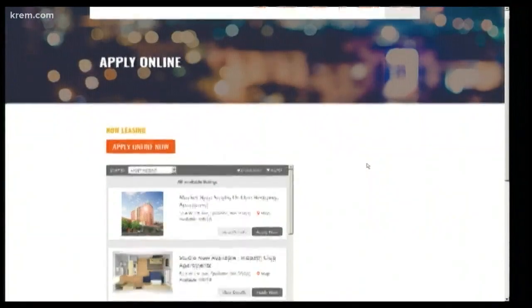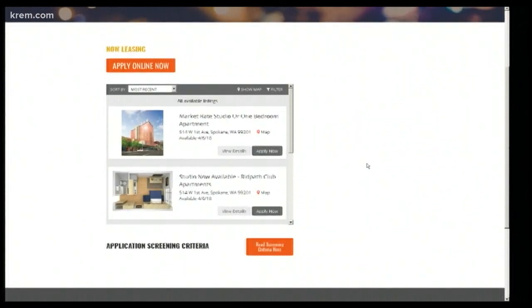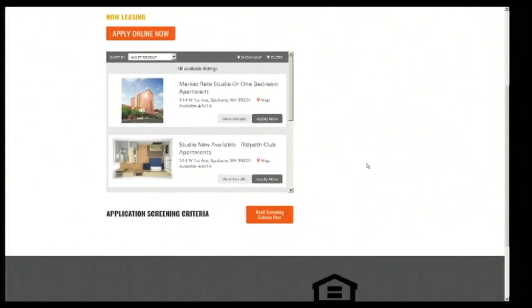You can apply online to live there at ridpath.com, or you can file an application in person by visiting the sales office at the building, just off Sprague and Stevens in downtown Spokane.